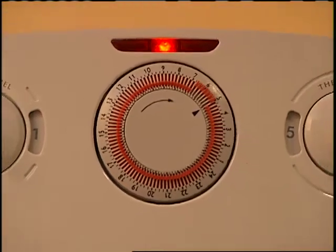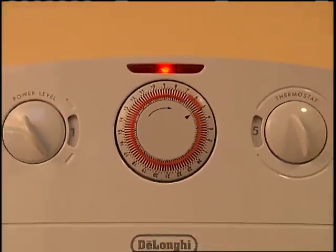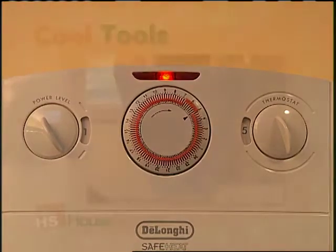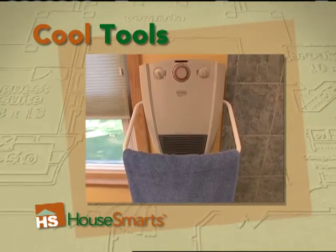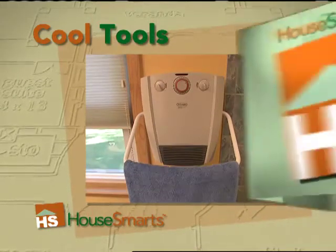It also comes equipped with a 24-hour programmable timer, an adjustable room thermostat, and two heat settings. For $79.95, it can be found at Bed Bath & Beyond, Fortunoff, Hammacher Schlemmer, and online at Amazon.com.